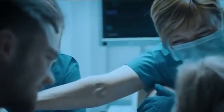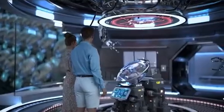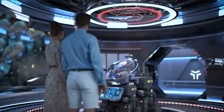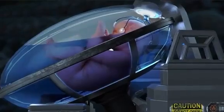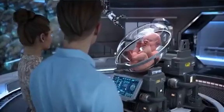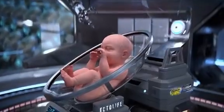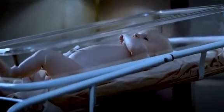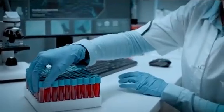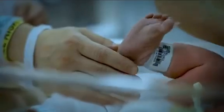Say goodbye to the pain of childbirth and birth-related muscle contractions. Ectolife provides a safe, pain-free alternative that helps you deliver your baby without stress. The delivery process is smooth, convenient, and can be done with just a push of a button. After discharging the amniotic fluid from the artificial womb, you will be able to easily remove your baby from the growth pod. To ensure full transparency, our post-delivery free DNA paternity test helps you confirm the genetic identity of your baby so you can return home knowing your baby is genetically yours.